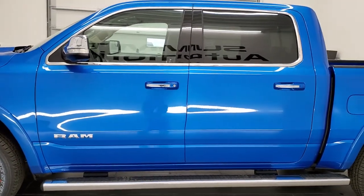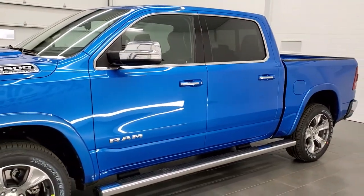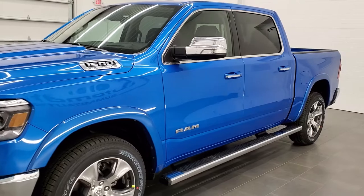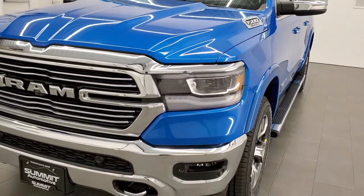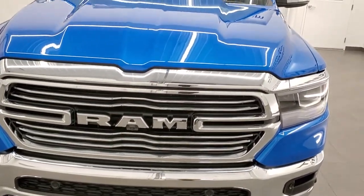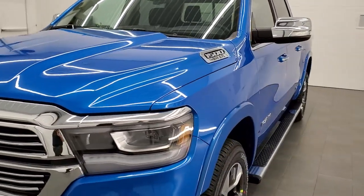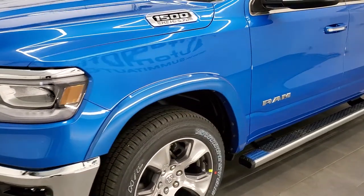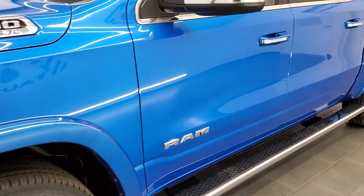This Ram is Hydro Blue Metallic for the paint — definitely one of my favorite colors on the Rams. And this one is all loaded up, just how I would load up my Ram. It's got the technology group, the advanced safety group, the chrome appearance group, the special rims, and the protection group.